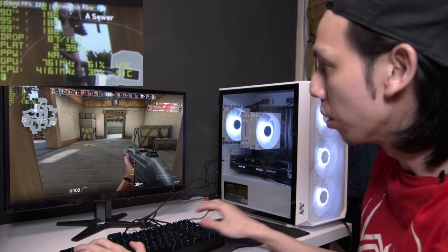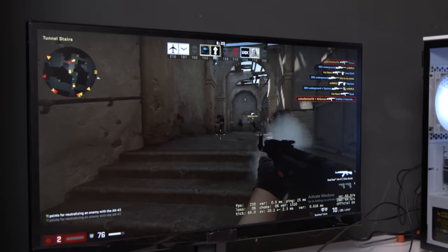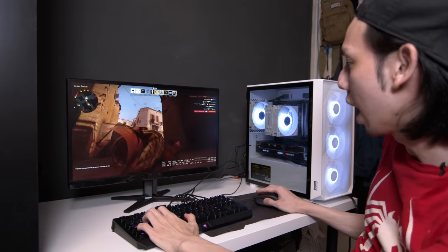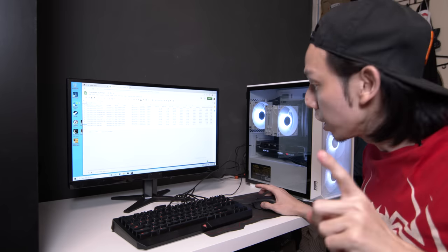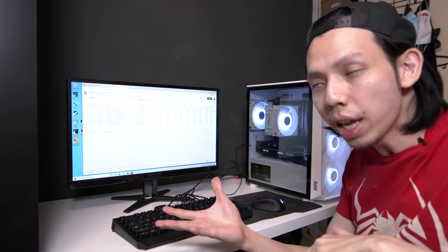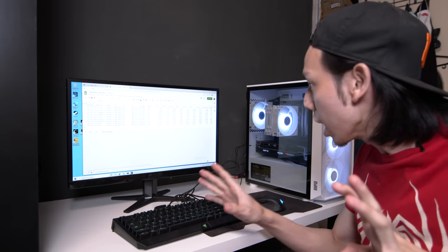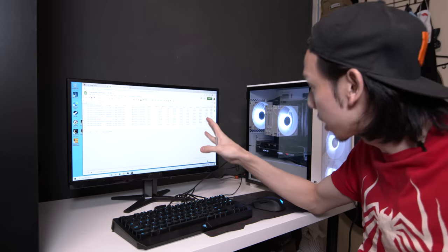Let's try CSGO. So I'll pwn a few enemies — and I got pwned. Results are in. The average FPS for CSGO on Dust2 Deathmatch with no bots is 228 FPS on average, and a 99th percentile of 108 FPS. Not too bad at all.